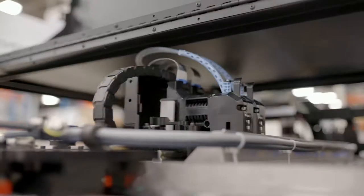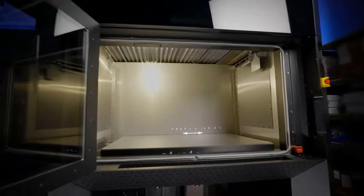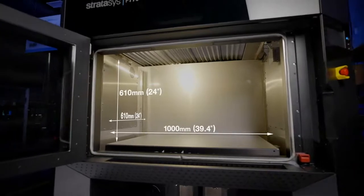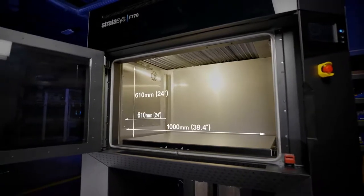The F770 is very reliable for us — it was just kind of a turnkey system, did not require a lot of calibration. Going from about one cubic foot in our F370 to 13 cubic feet in our F770, we're moving that constraint. That's going to enable a whole new range of products that we can consider and bring to market.